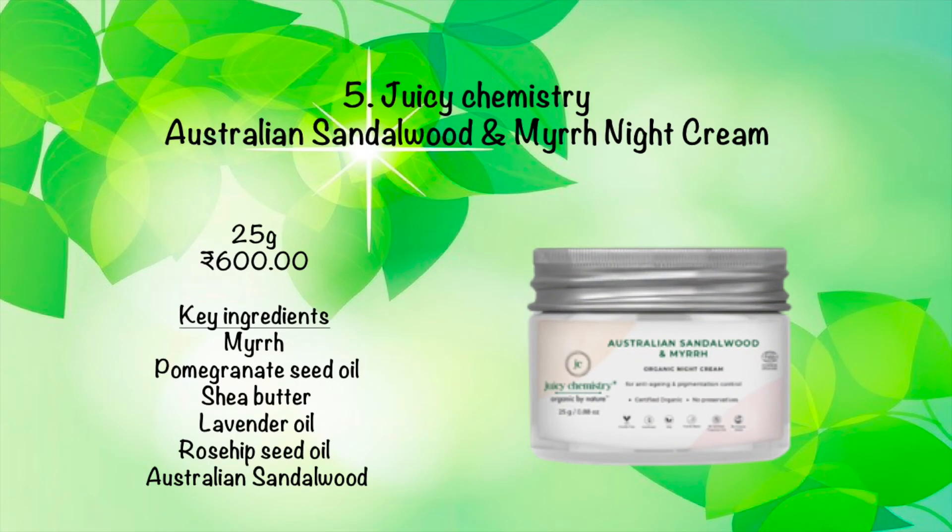The fifth organic product is Juicy Chemistry Australian Sandalwood Night Cream. Please note that this cream is suitable for dry skin only. It nourishes and moisturizes the skin to keep it soft and supple, and it fades away fine lines and wrinkles.